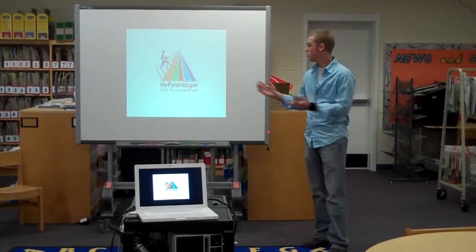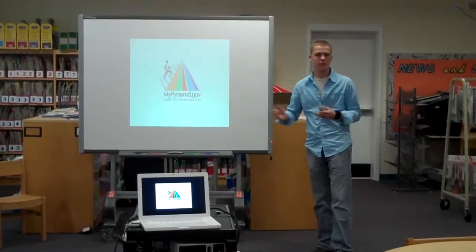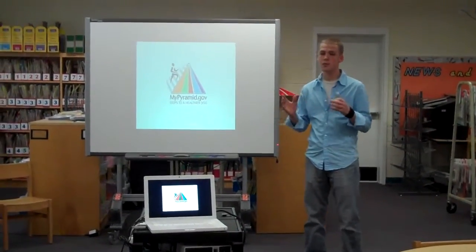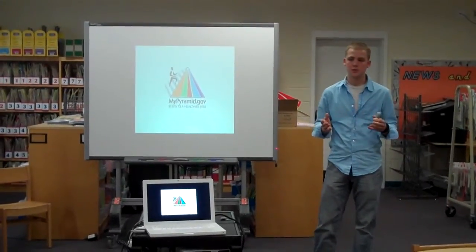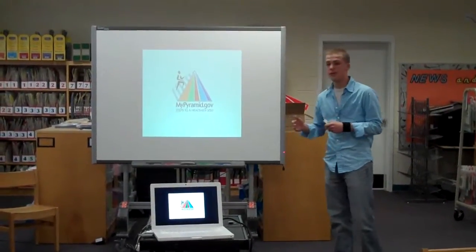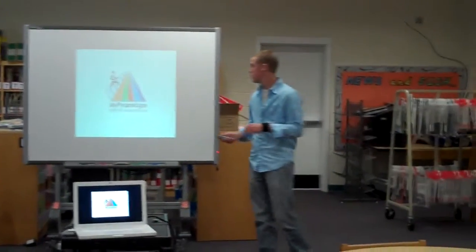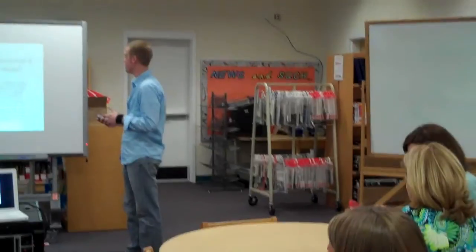As teachers, you probably see the food pyramid every day. It's in every cafeteria, every school system. Its most popular places are hospitals and schools. Today I'm going to explain to you how the food pyramid was created, why it was created, and how we can put it into use. According to CPP.gov,